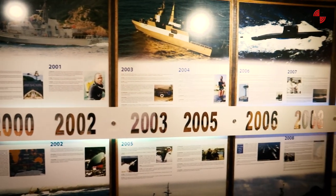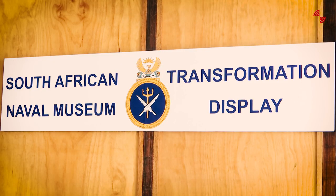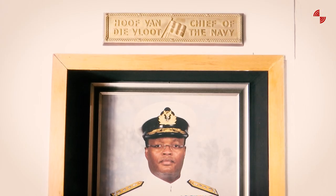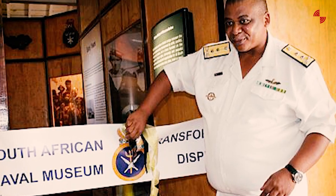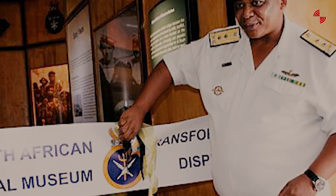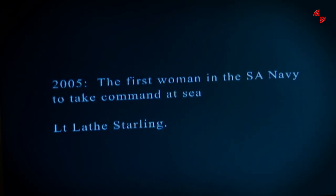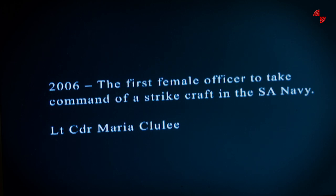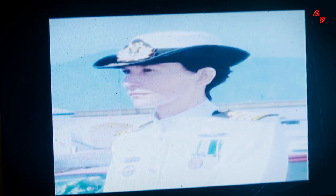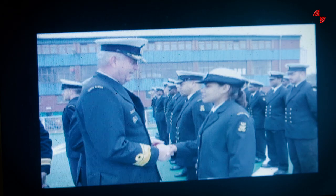So the task was given to the museum to compile the history of transformation in the Navy and put up a display on that. That is how the new transformation display came about, opened in 2014 by Flag Officer Fleet, Admiral Mithlana. It tells the story of transformation and what happened after 1994, displaying 20 years of democracy. We've got a beautiful timeline that tells the achievements of the Navy after 1994.